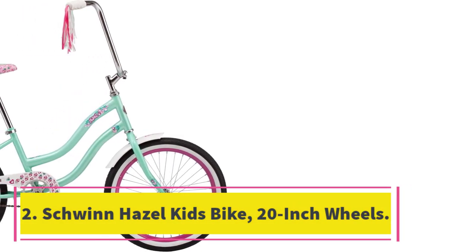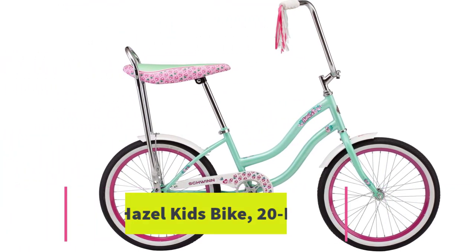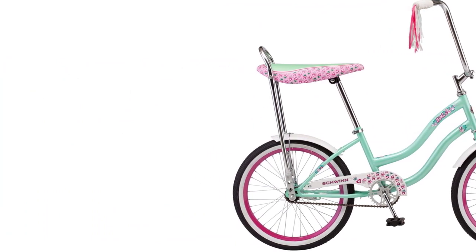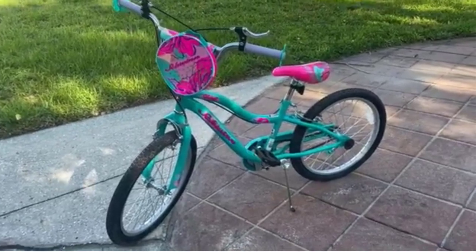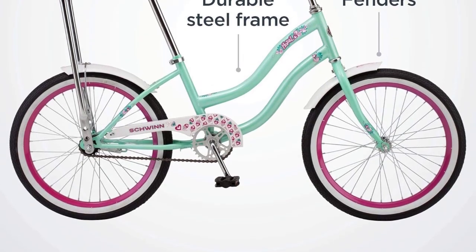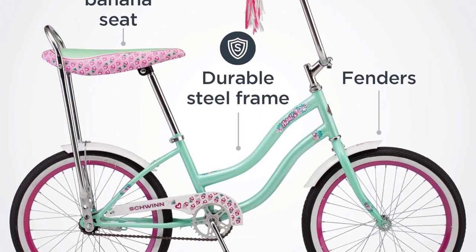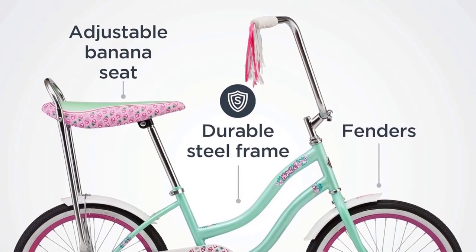Number 2: Schwinn Hazel Kids Bike, 20-Inch Wheels. A bicycle is one ride-on toy that will never go out of style. The Schwinn Hazel Kids Bike is a pick from parents who say the bike is an excellent source of exercise for their children. Whether kids race their friends or go on a leisurely family bike ride, this Schwinn Kids Bike meets children where they're at. It features 20-inch wheels for stability, rear coaster and front brakes, an adjustable saddle, and more.